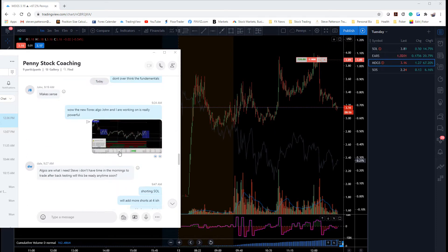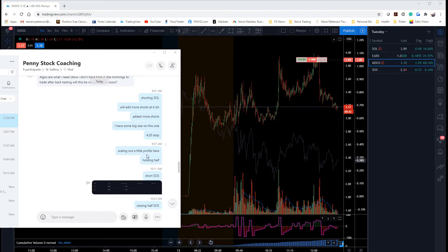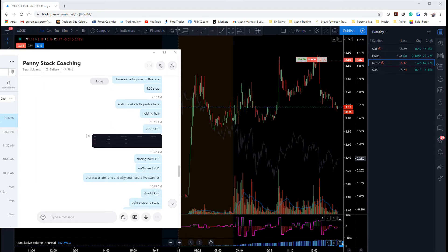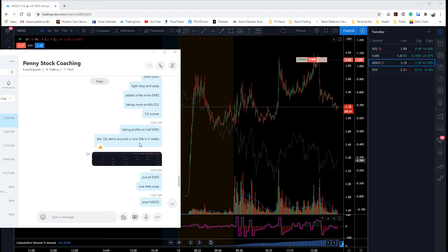I'm going to show you what I was doing here. You can see I'm posting this live — 9:47, short SOL, we'll add more at 4, added more shorts, stopped 4.20, 9:57, scaled up with profits holding half, re-short SOS, closed half, missed PDT, short EARS, added a little more EARS, taking more profit. I'm going to go through these trades and show you on a chart, but I want you to see these are all time stamped.